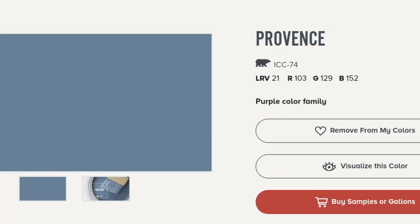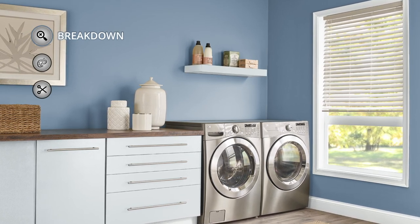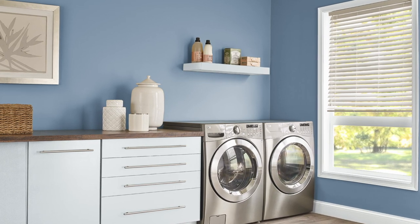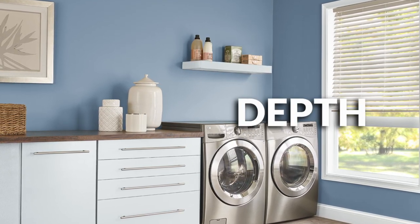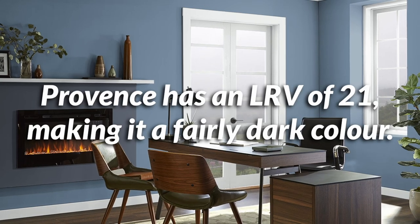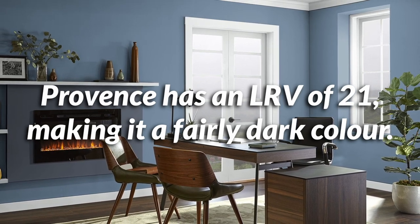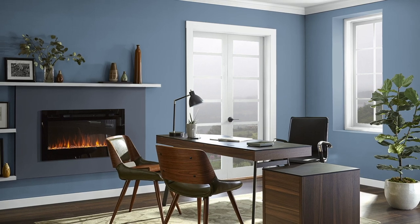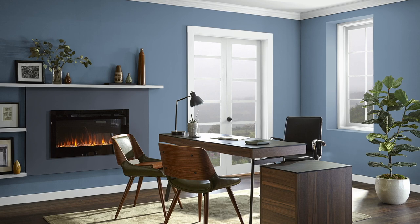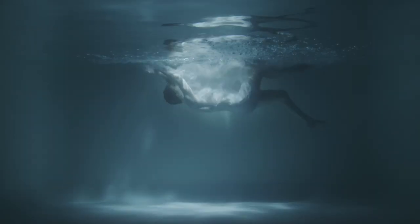Provence is clearly blue, but according to the Behr Paint website, it's actually part of the purple color family, which I find pretty interesting. What that tells me is Provence is a blue that doesn't really favor the green side of things like your teals and turquoise colors. It has more of a watery denim type of blue. In terms of depth, this is actually pretty dark — it scores a 21 on the light reflectance value scale, meaning it's only reflecting 21% of the light that hits it.